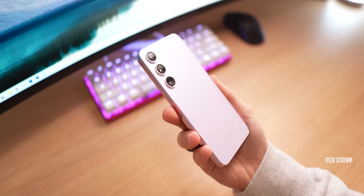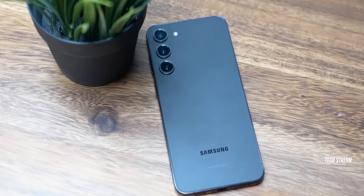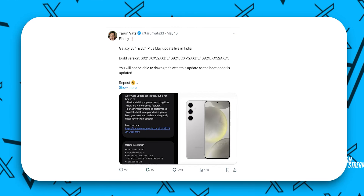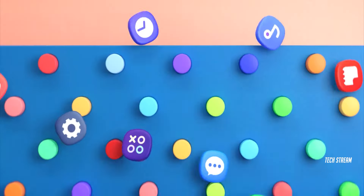The Galaxy S24 FE is on the way, as the name has been spotted in certification and testing, confirming that Samsung will launch the S24 FE very soon. Recently, the device was spotted in a One UI test build, which hints that the S24 FE might come with the latest One UI update out of the box.